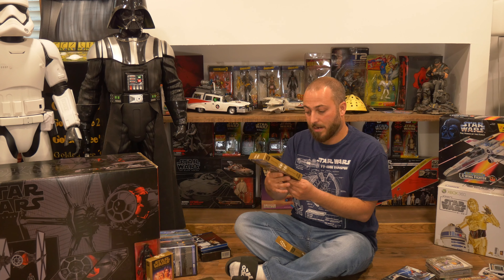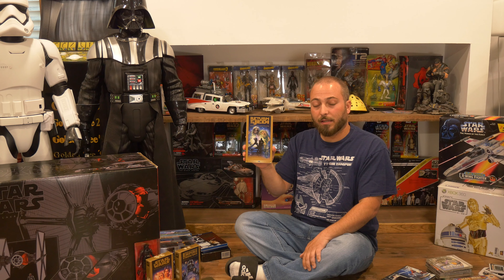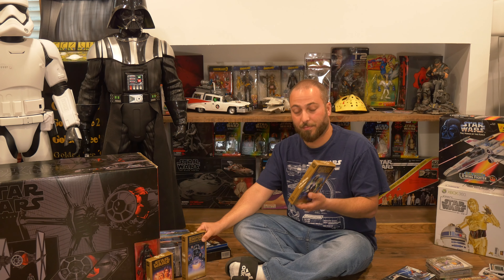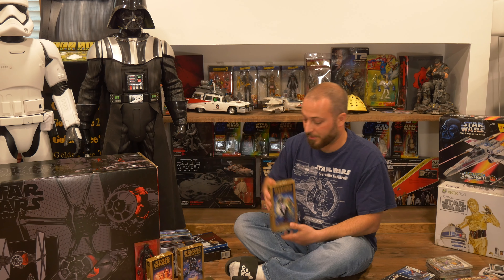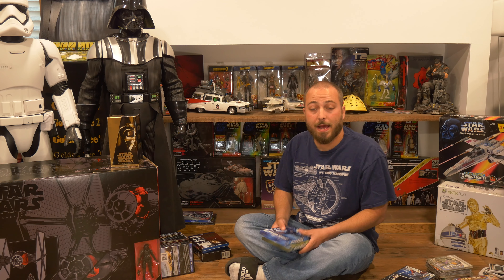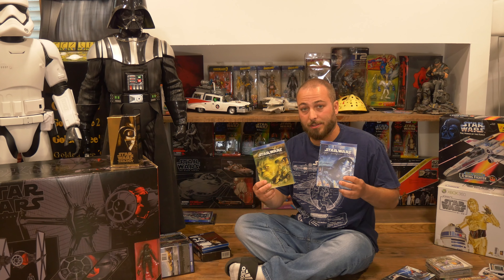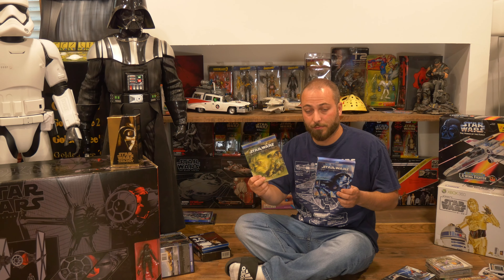Moving on to the PlayStation 4 — we have Star Wars: Battlefront. This one is unopened because I actually got it on Xbox One at the time and received this PS4 copy as a gift, but as a collector I wanted to hang on to it. Also on PS4 I have Star Wars: Racer Revenge — a physical version from Limited Run Games, part of their big Star Wars physical campaign. Had to have it in the collection.